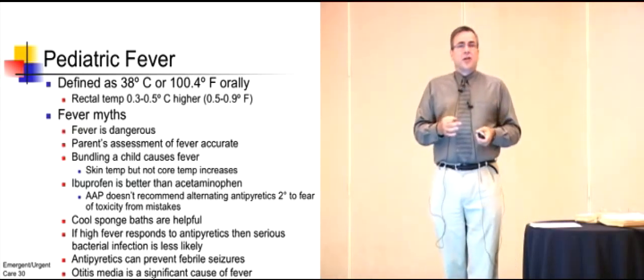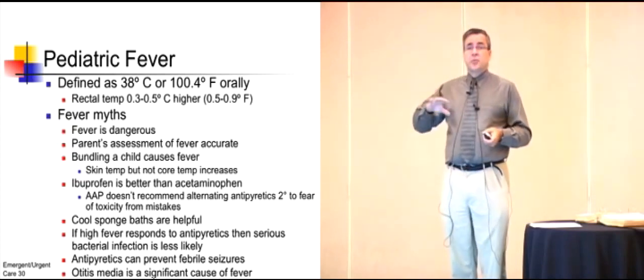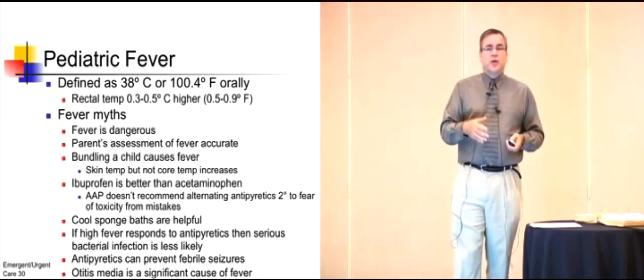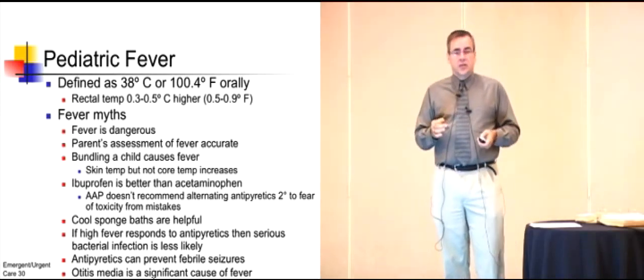Next: bundling a child causes fever. Bundling a child will elevate the superficial temperature, but it does not change the core temperature. Likewise, a cool sponge bath will decrease the exterior temperature, but won't decrease the core temperature.